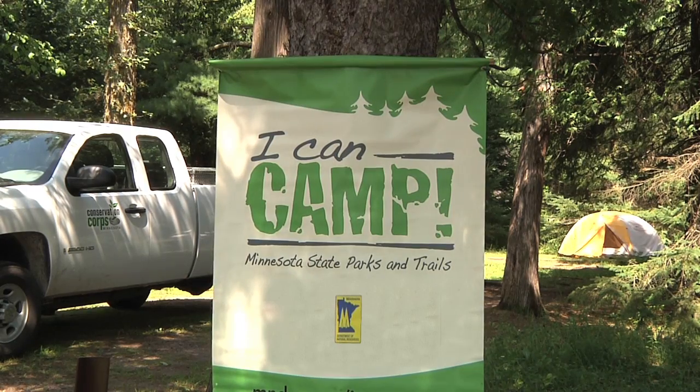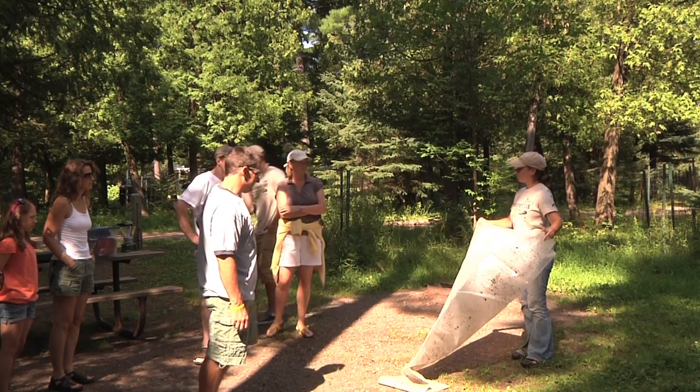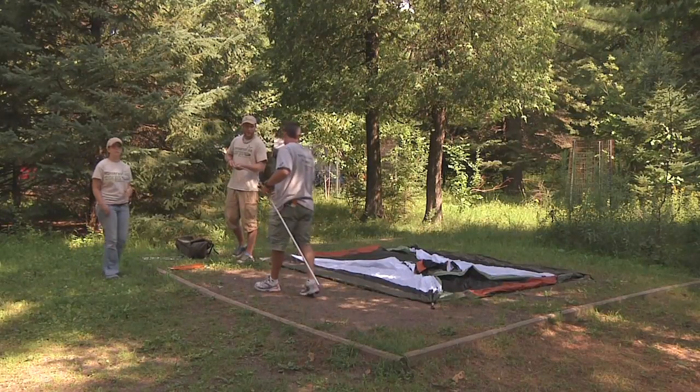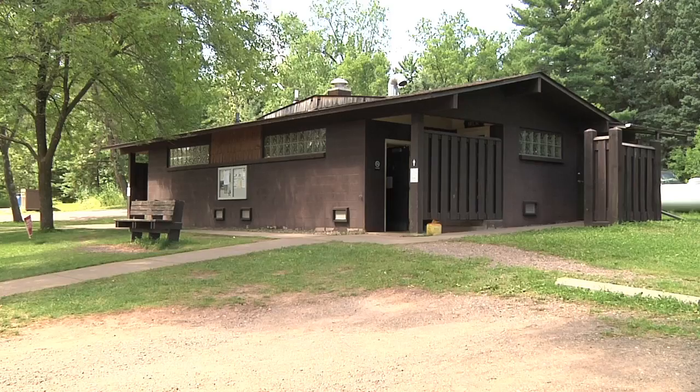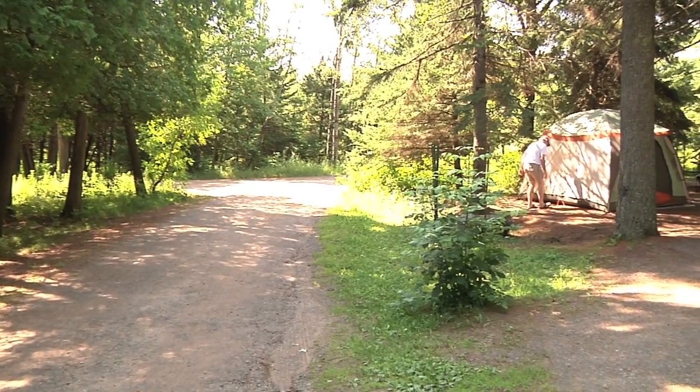I Can Camp overnight workshops give people a chance to try camping for a night with everything provided — the tent, cooking gear, and air mattresses. Bathrooms are nearby, and there are campground roads near the campsites.